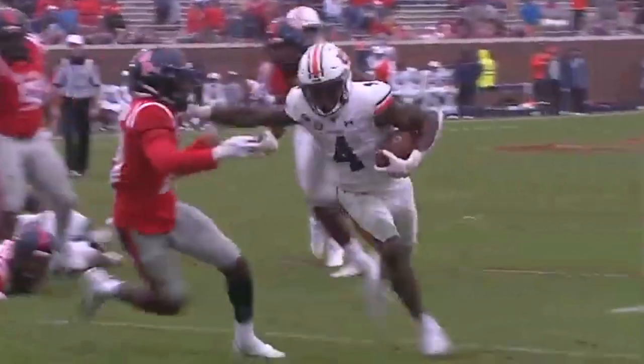Here, through the hole — watch the stiff arm. Boom. Puts him to the ground, showing those tools.